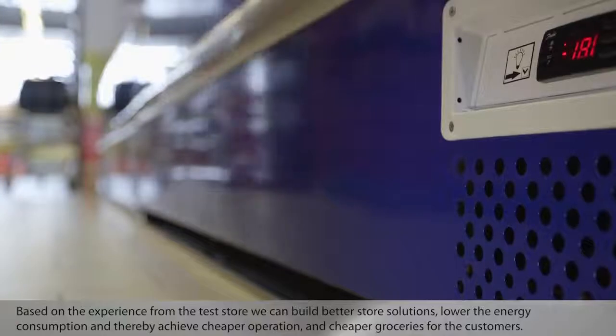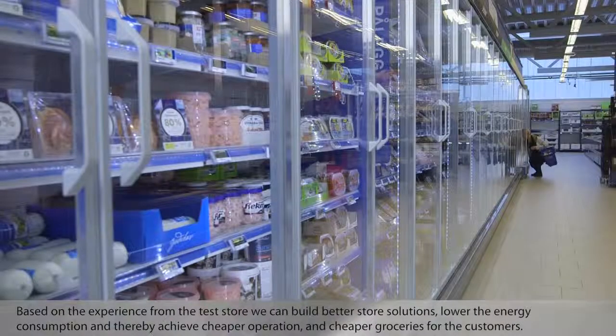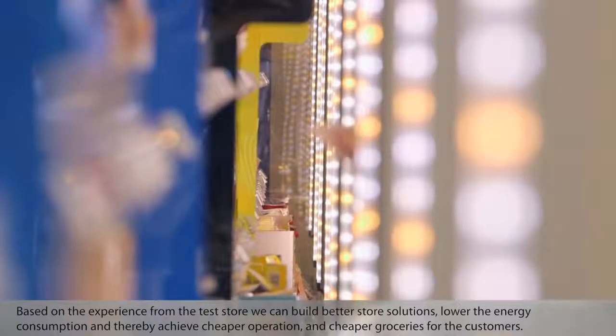Based on the experience from the test store, we can build better store solutions, lower the energy consumption, and thereby achieve cheaper operation and cheaper groceries for the customers.